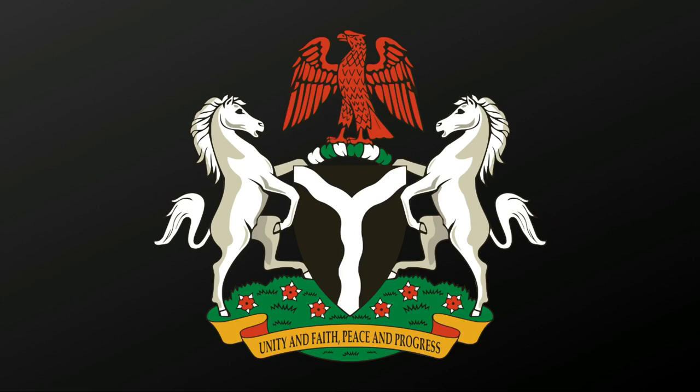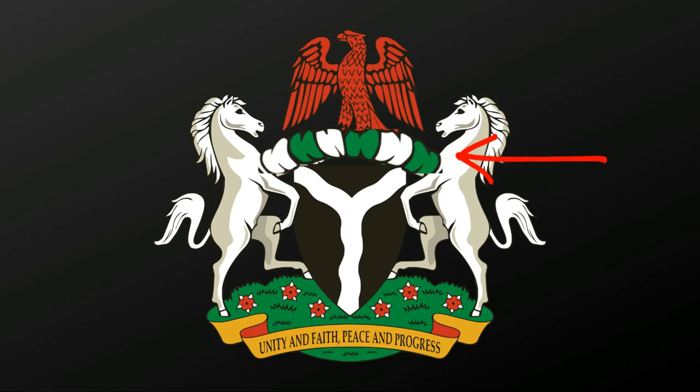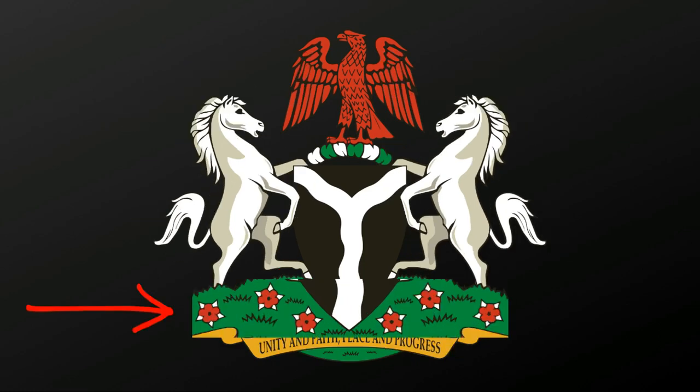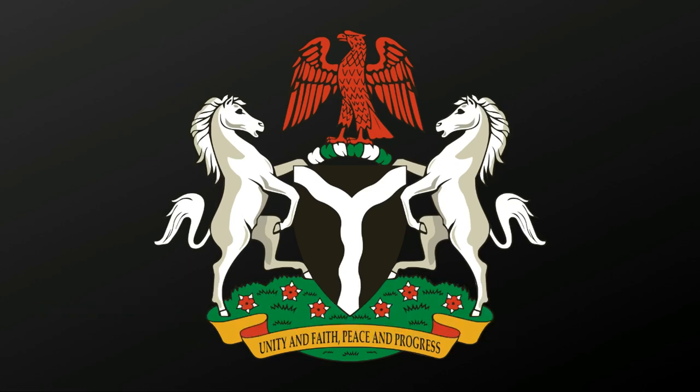There are green and white bands below the eagle that represent the rich soil. There are horses supporting at the right and the left side of the shield, which represent dignity. At the base are six red flowers called Costus spectabilis, the Nigerian national flower.